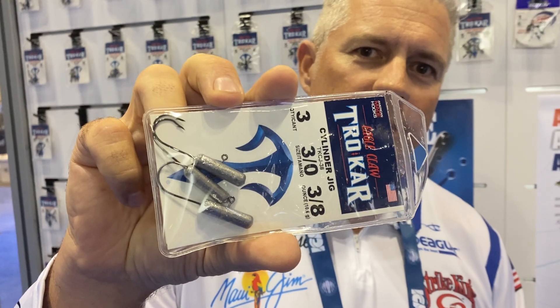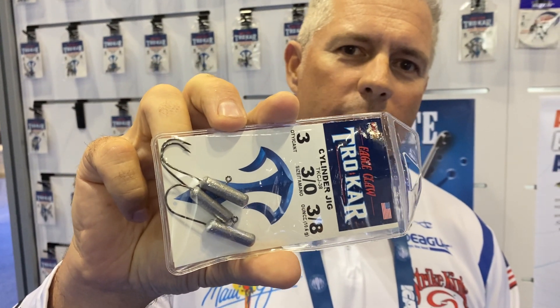First off, what we came out with this year is a new cylinder jig for your tube jig guys. This is an awesome product for fishing vertically below the boat. The eyelid on there is in the middle section of that weight — it keeps that tube jig perfectly balanced and level for vertically fishing. Not only for bass but lake trout and multi-species. It's a great product. I've tested them for about a year now and they work great.